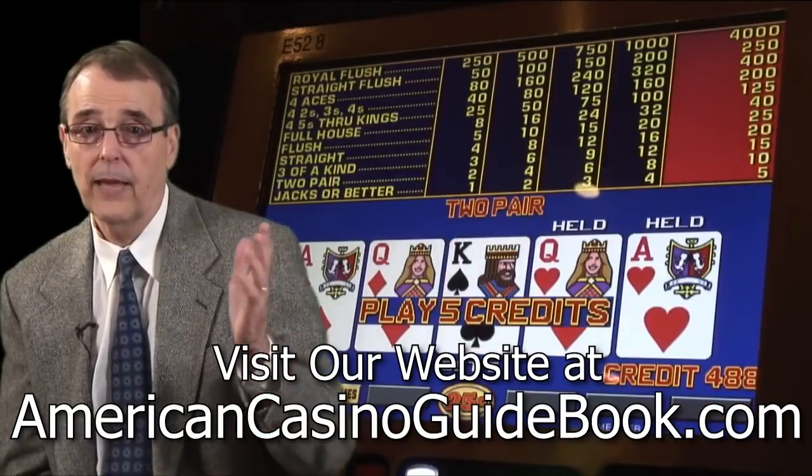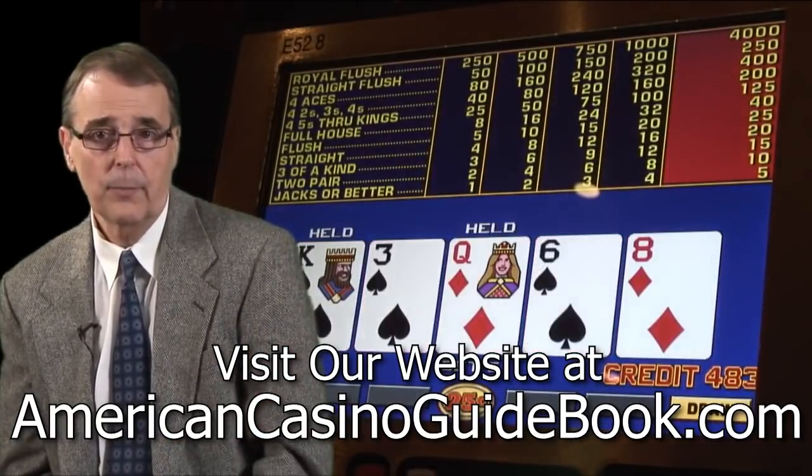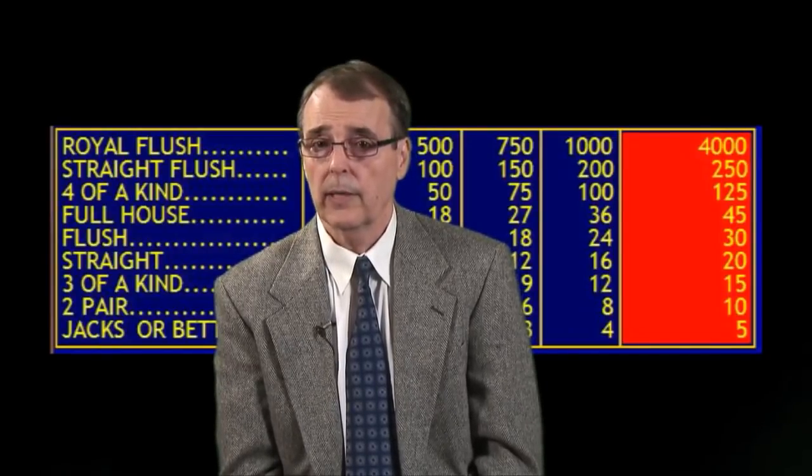Now you may be wondering: if the manufacturers can't manipulate the winning and losing combinations, then how can they change the payback percentages to make the machines pay out less or more? The answer is they do that by simply paying you less when you get a winning hand.